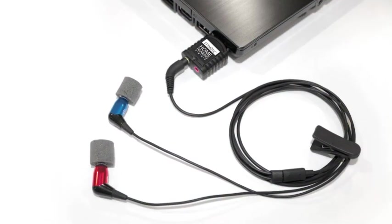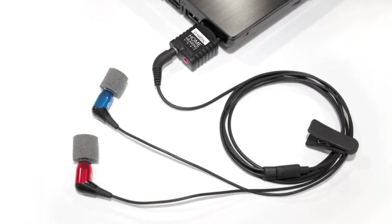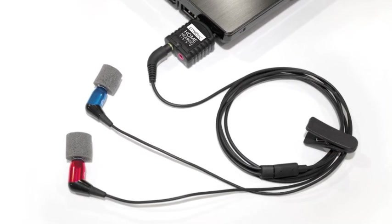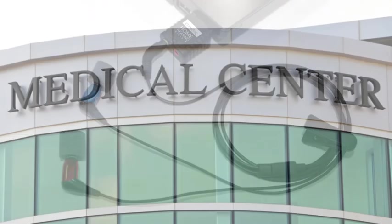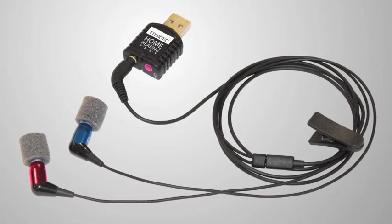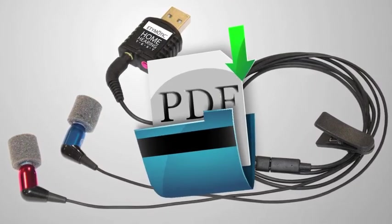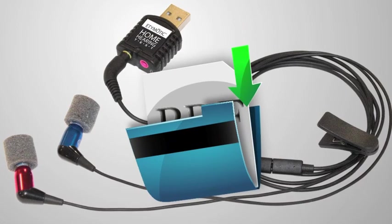The home hearing test uses precision-matched earphones and sound card, which are calibrated together and are independent of the computer platform. The test is based on an algorithm developed over several years and validated by a panel of experts on hundreds of patients. The home hearing test is user-friendly. Results are confidential and automatically archived only on your computer. The home hearing test achieves the same level of accuracy as a test from the audiologist's office or medical clinic.